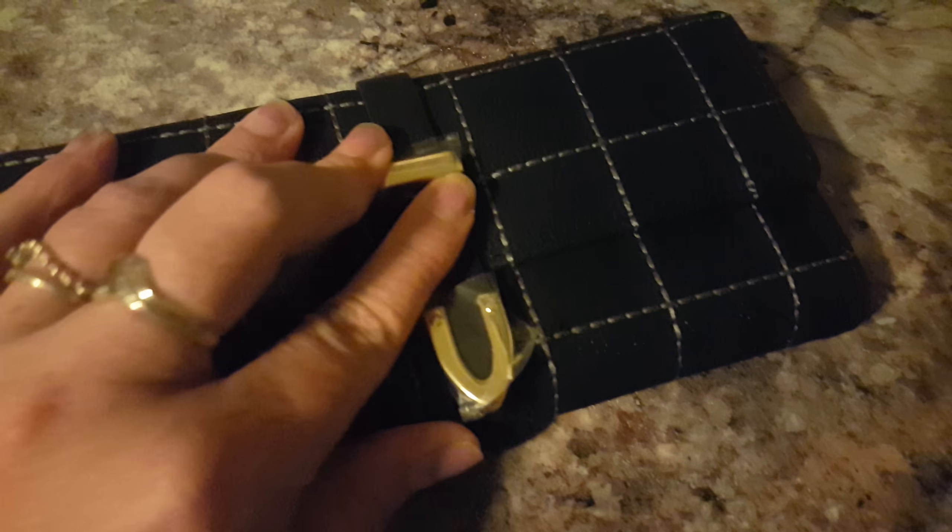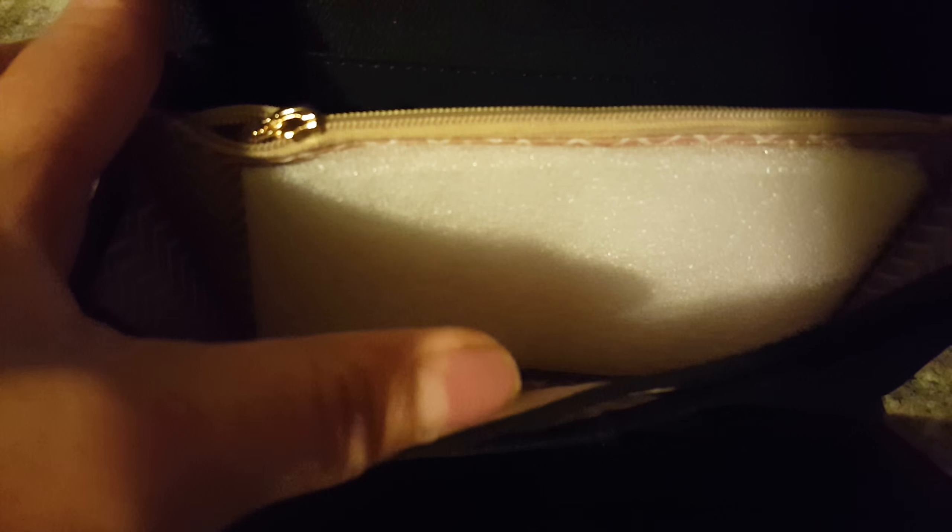Hi YouTube, here I have this lovely black wallet. It has a button closure, as you can see, and it's got a lot of space in it — plenty of room for cards or a driver's license. I like the inside of it too; it has space for your money and change, and I thought there was another pocket in here.